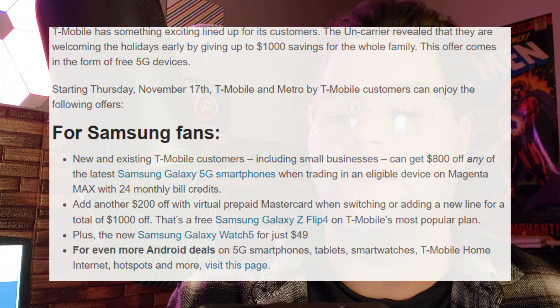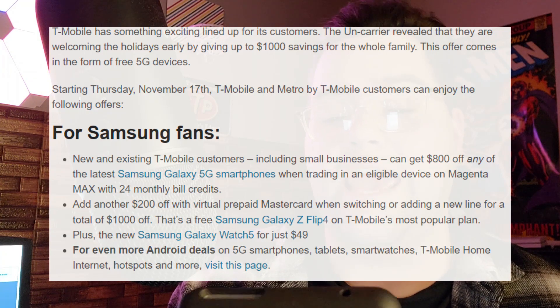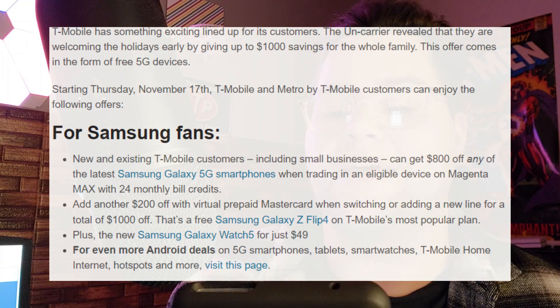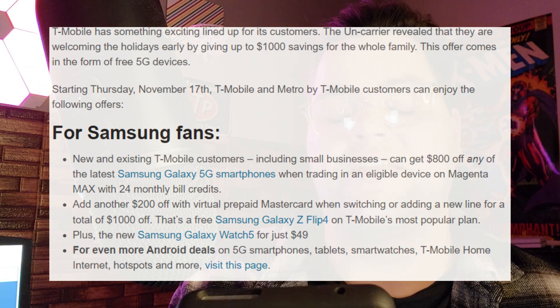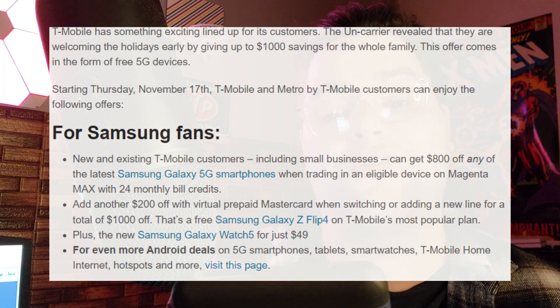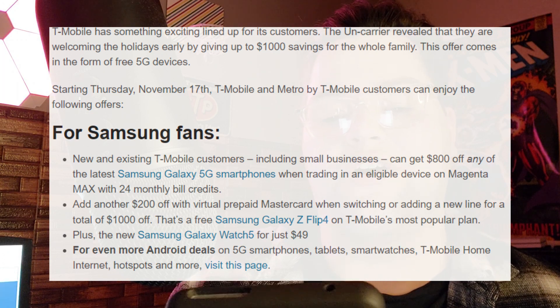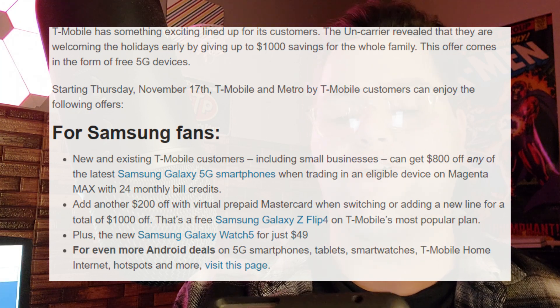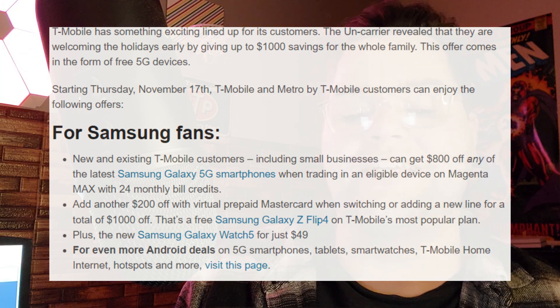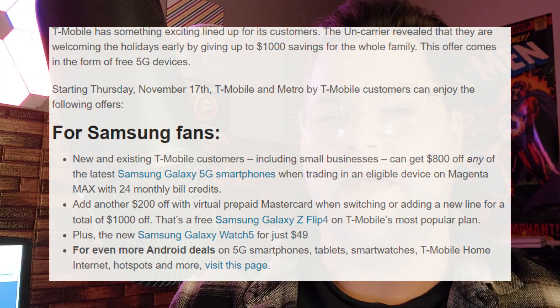So first and foremost for Samsung fans, new and existing T-Mobile customers, including small businesses, can get $800 off any of the latest Samsung Galaxy 5G smartphones when trading in an eligible device on Magenta Max with 24 monthly bill credits. Add another $200 off with a virtual prepaid MasterCard when switching or adding a new line, for a total of $1,000 off.